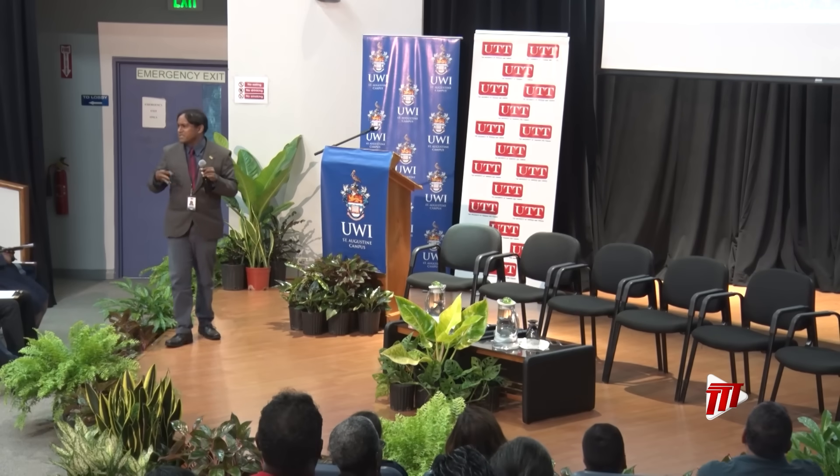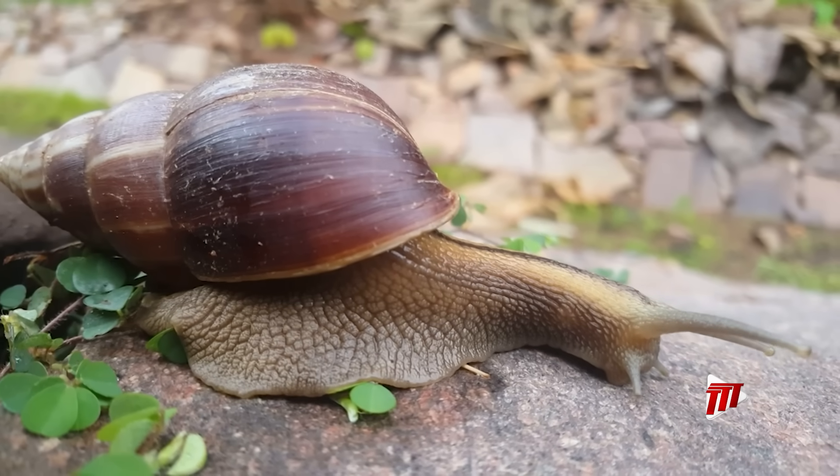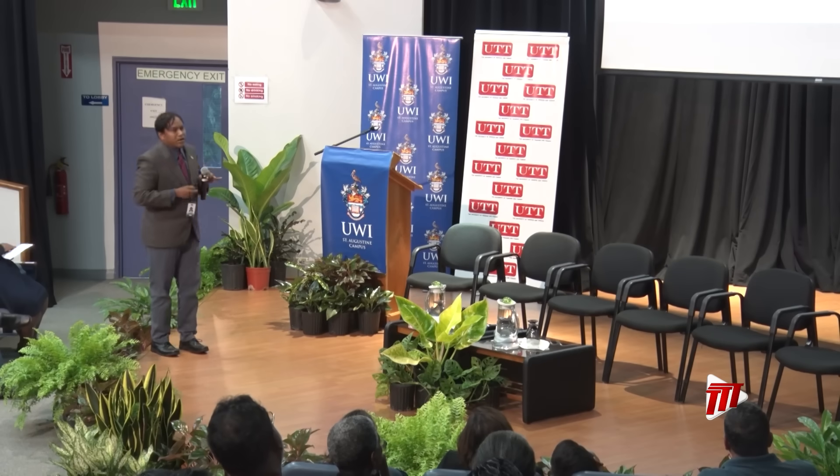When it comes to effectively containing an infestation, Assistant Professor at the UTT, Dr. Marcus Ramdwa, said it is crucial to understand how the giant African snail reproduces, which is mainly during the rainy season.